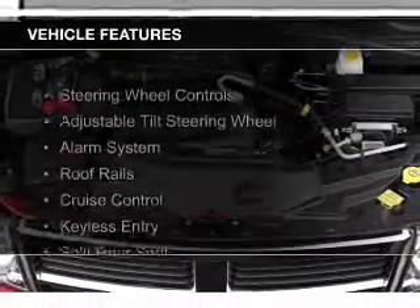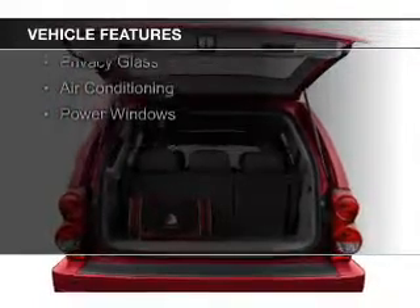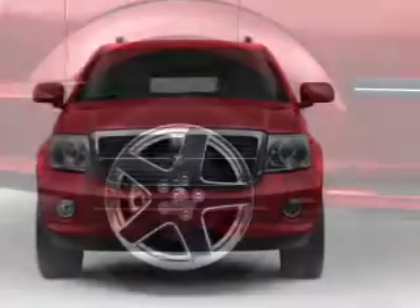The features include steering wheel controls, an adjustable tilt steering wheel, an alarm system, roof rails, cruise control, keyless entry, split rear seats, privacy glass, and air conditioning.